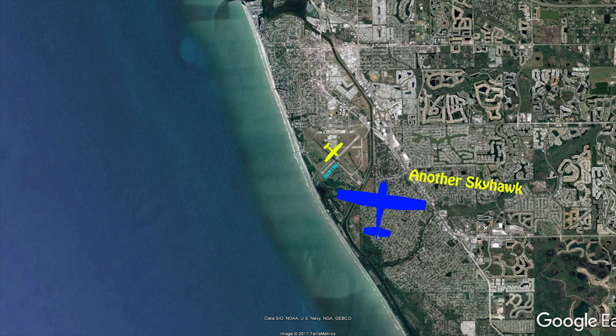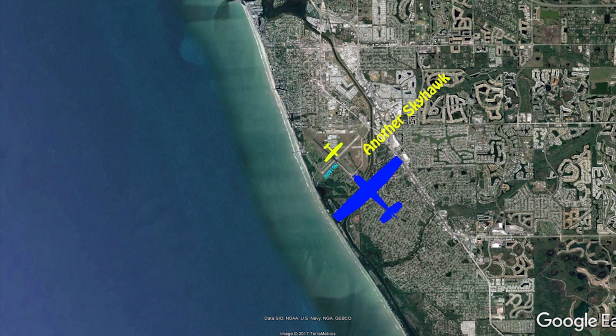Cessna 172 left turn crosswind, runway 31.